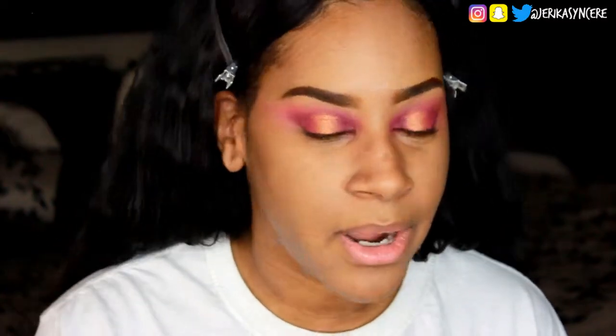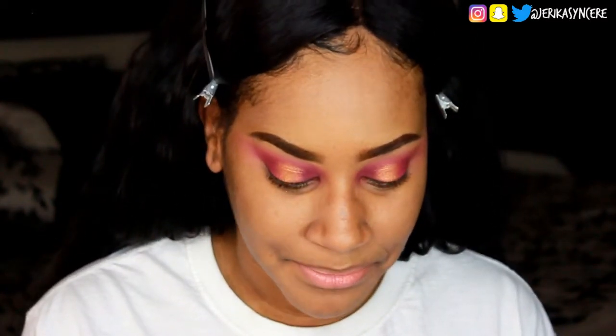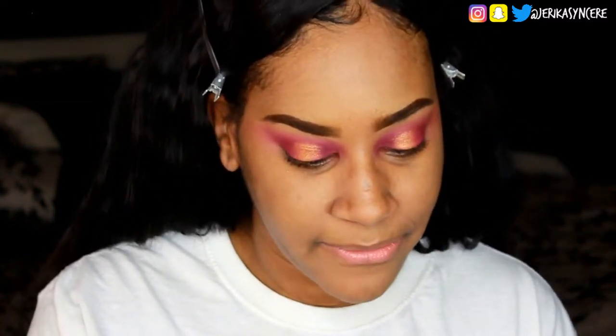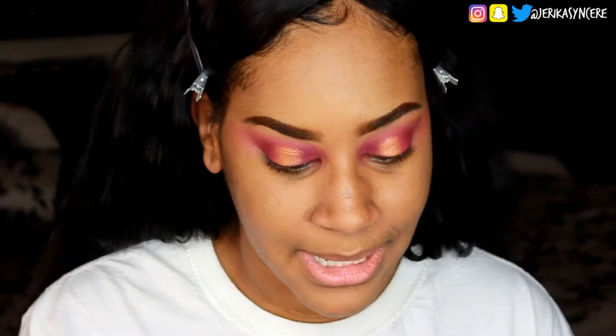I need them to make a concealer, setting powder, and finishing powder all in the same color. That's why I like Fit Me — it makes it easier to match. But once you find your color in one range of foundations and they come out with a whole new line, it's like now I gotta figure out my color again. Anyway, I'm using the Better Skin concealer for the first time and I'm excited to see.